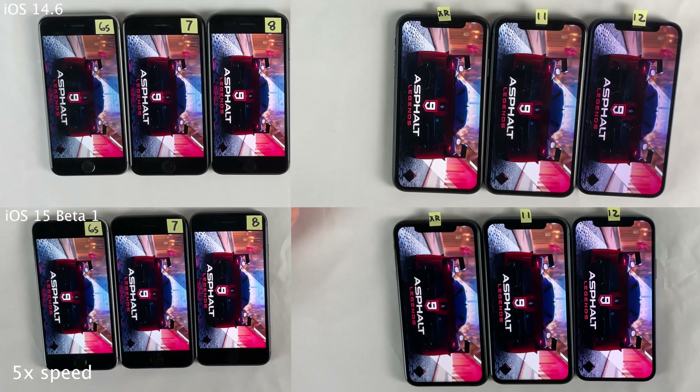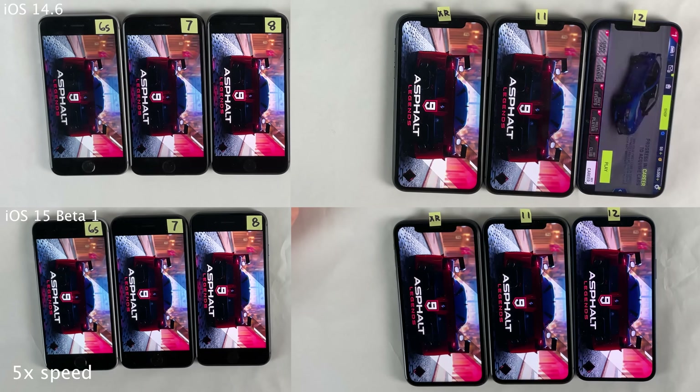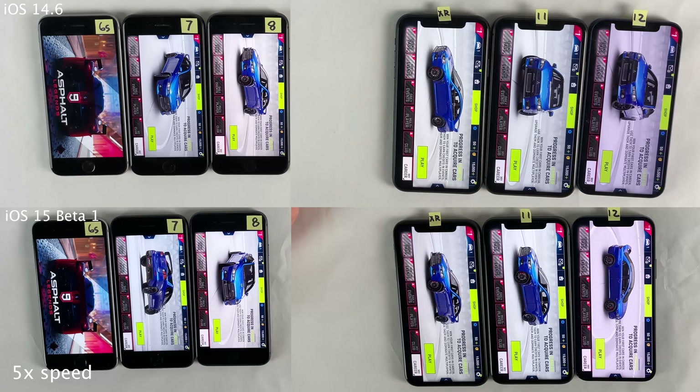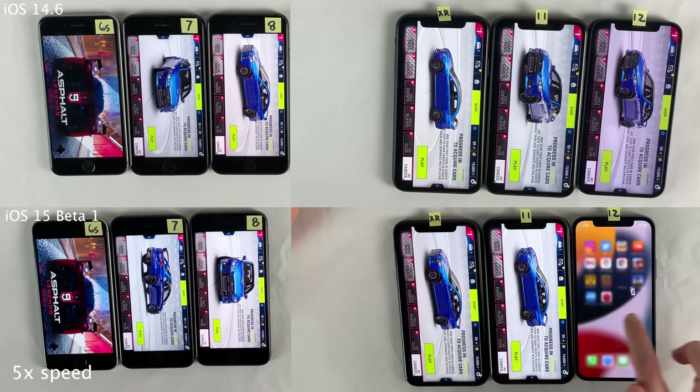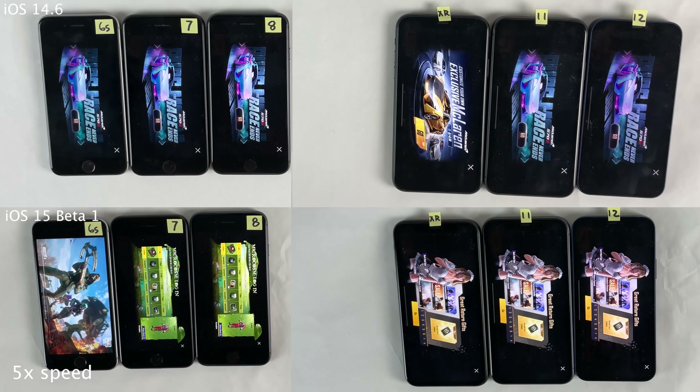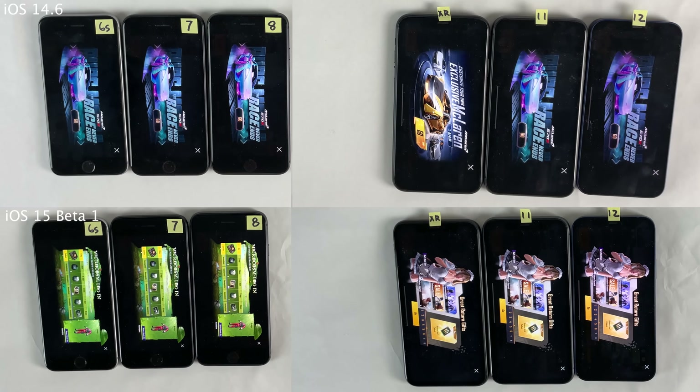As we get into some of the heavier stuff like Asphalt 9, there's still just a very little difference between these two firmwares, but with Asphalt 9, iOS 14 does have maybe a couple seconds of a lead on pretty much all devices. Again, that could have just been completely random based on how similar they've been throughout the rest of this test. Moving on to PUBG, they basically perform more or less the same in regards to opening up this application.